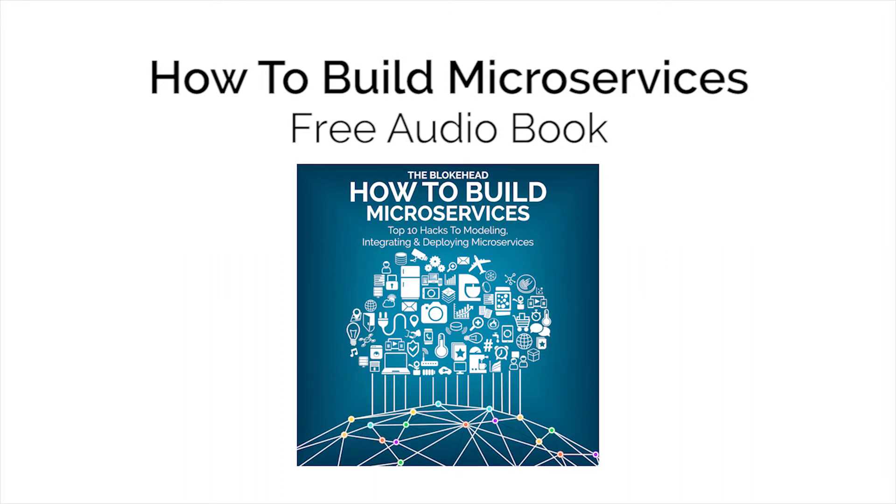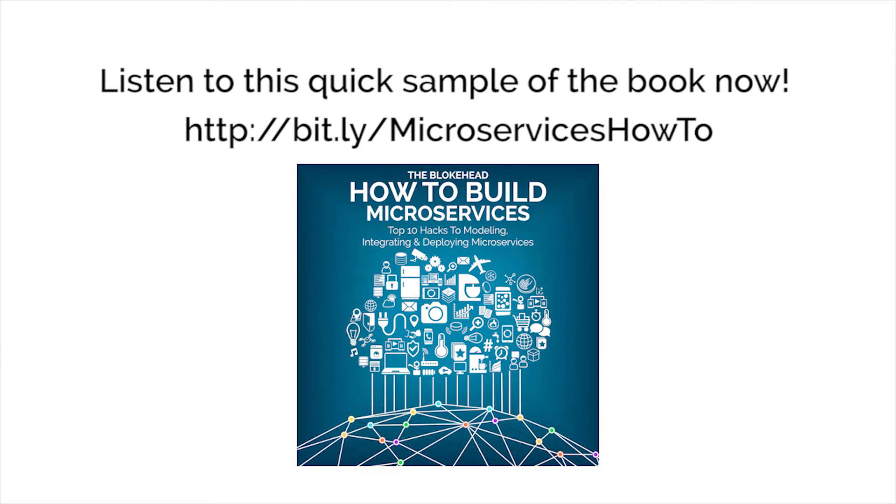This book contains proven steps and strategies on how to successfully use microservices. More importantly, it contains the top hacks for modeling, integrating, and deploying microservices.